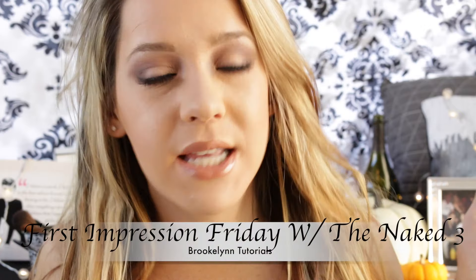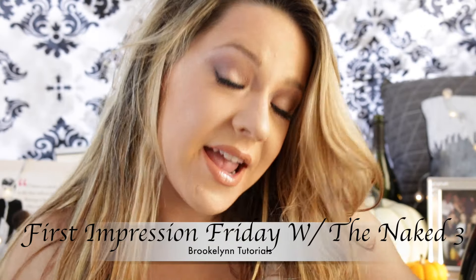Hi guys, it is your favorite Jersey girl and it is First Impressions Friday, which means I am going to be telling you about all of the first impressions of everything and giving you the real truth. I am not being sponsored by a company, so I don't give a damn if their feelings are hurt. I'm going to give it to all of you 110%.